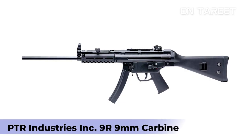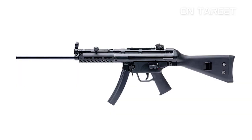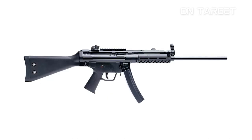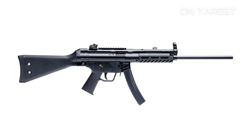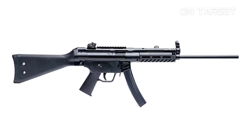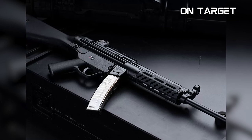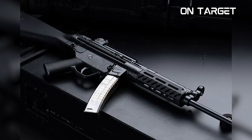PTR Industries Inc. 9R 9MM Carbine. When it comes to submachine guns, the MP5 is among the most popular ones. However, it is no longer on the importation list of the United States. Fortunately, you can enjoy several variants of this gun, such as the PTR Industries Inc. 9R 9MM Carbine. Since it is a replica of the original MP5, it offers some of its integral features, such as its roller delay blowback system.